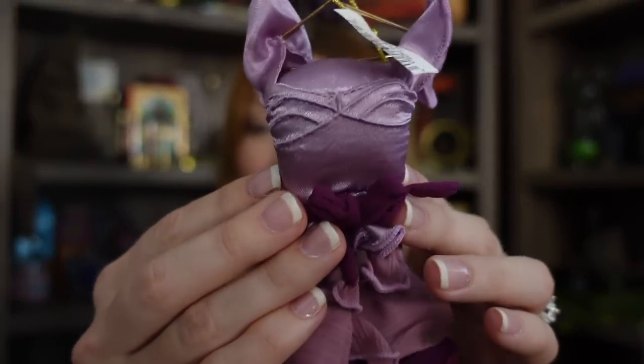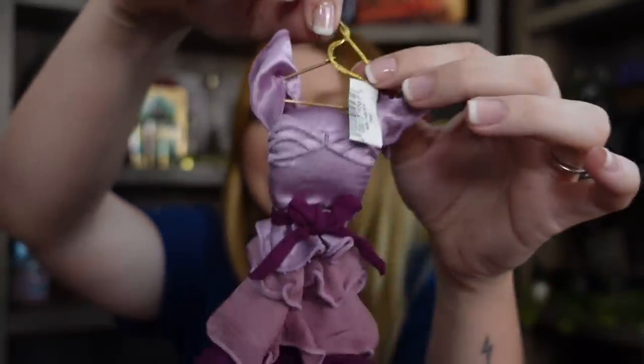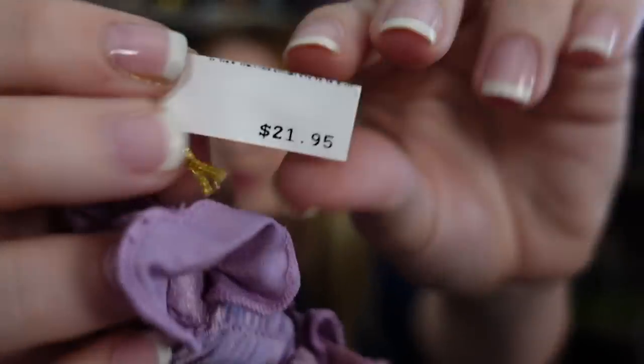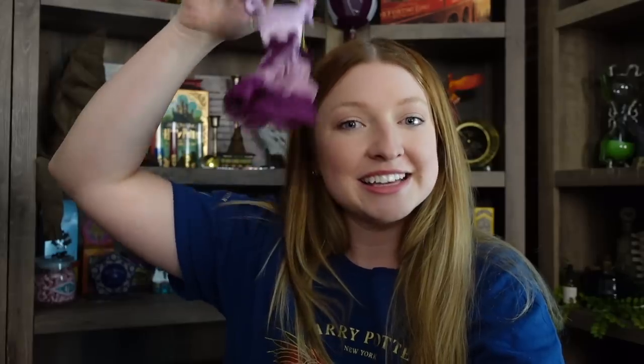The first item is the Hermione Yule Ball Dress — it's a Christmas ornament, actually, but I'm going to hang it on my pin board next to the Ron Weasley dress robes. I wish they had it in blue, which would be more book-accurate, but it's still a very pretty dress. These retail for $21.95 — it's a pricey ornament, but I'm happy to display it all year round.